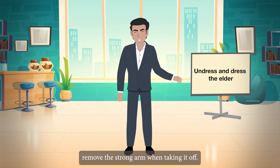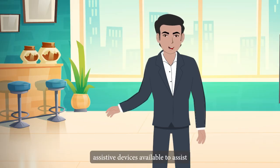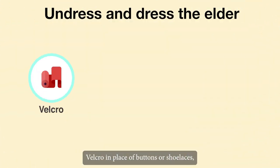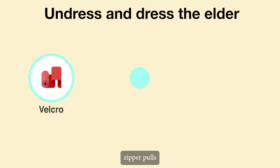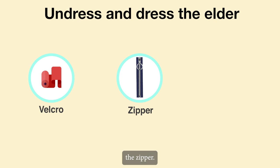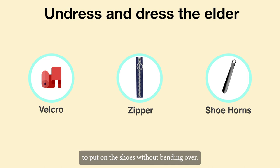First, remove the strong arm when taking it off. There are several assistive devices available to assist someone in dressing. These include the use of velcro in place of buttons or shoelaces, zipper pulls attached to the metal tab of the zipper to give the care recipient additional leverage when closing and opening the zipper. A large paper clip can also be used, and extended shoe horns that enable them to put on shoes without bending over.